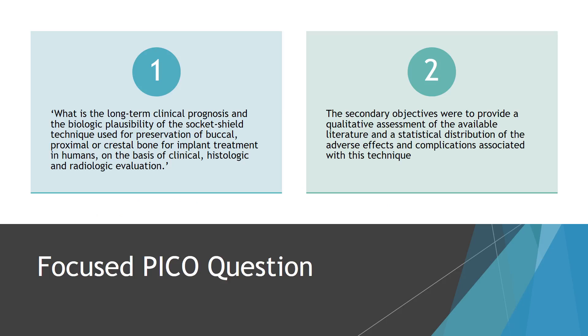Our focus PICO question was to determine the long-term clinical prognosis and biologic plausibility of the socket shield technique using clinical, histological, and radiological evaluation. Our secondary objectives were to provide a qualitative assessment of the available literature as well as the statistical distribution of the adverse effects and complications associated with this technique.